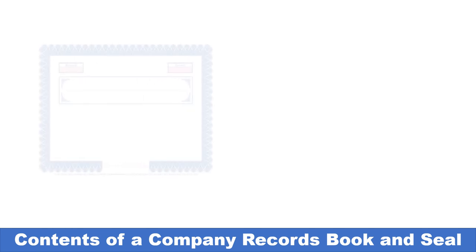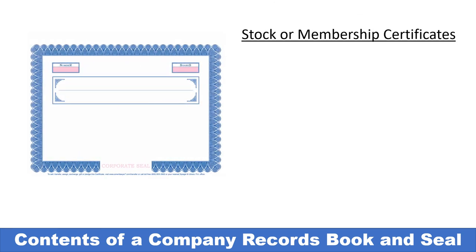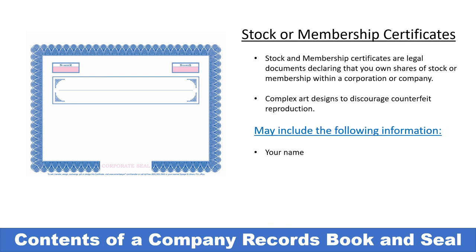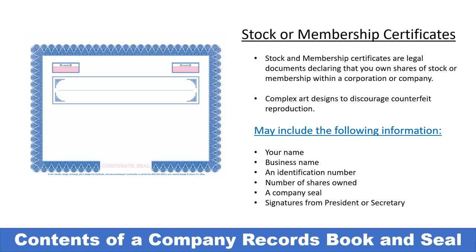A company records book and seal also includes stock and membership certificates, which are legal documents declaring that you are the registered owner of a certain number of shares within the corporation, or your percentage of ownership in a limited liability company. Corporate stock certificates and LLC membership certificates are usually created with complex art designs to keep them from being copied or counterfeited, and they include your name, business name, an ID number, the number of shares or percentage of ownership, the company seal, and signatures from signatories of the corporation such as the president or secretary.